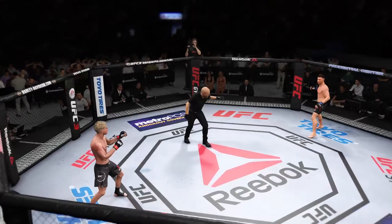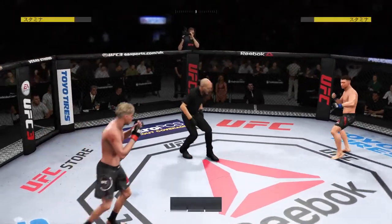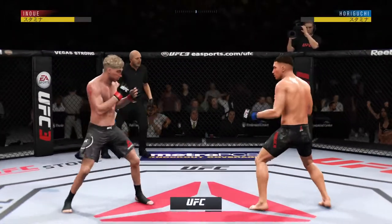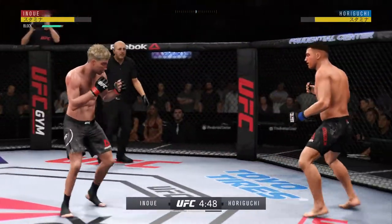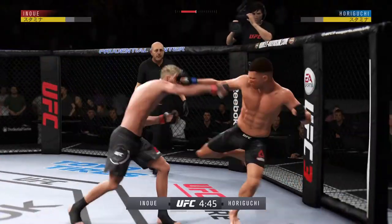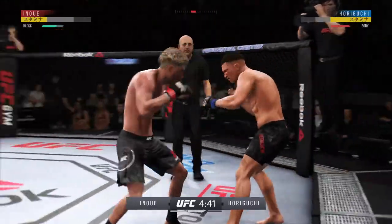Are you ready? Round two is underway. That last round was absolutely insane — both guys hurt on multiple occasions. If they continue this way in this round, someone's going to get knocked out.